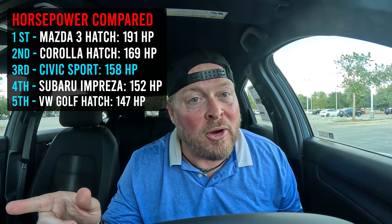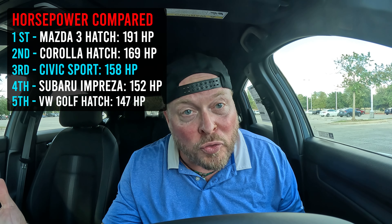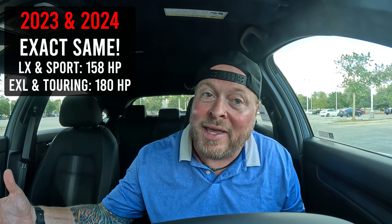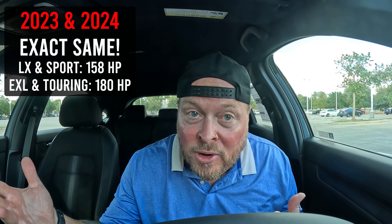We've made it through the entire video and all the comparisons, so let's revisit everything. Under the hood: a 2.0 liter engine putting out 158 horsepower. Remember, the LX and Sport share that 2.0 liter engine. If you move up to the EXL or Sport Touring, you're getting the 1.5 liter turbo with additional horsepower. I'll throw that comparison up on screen so you can see how this stacks up to other makes and models.